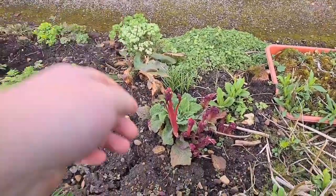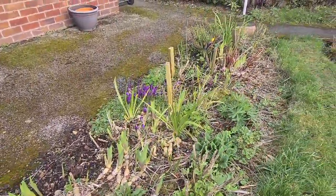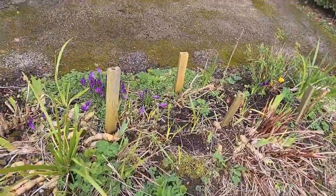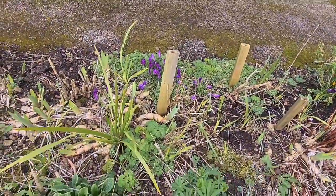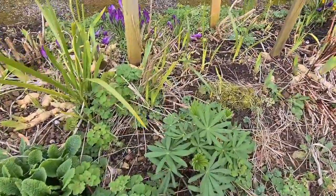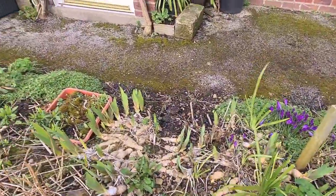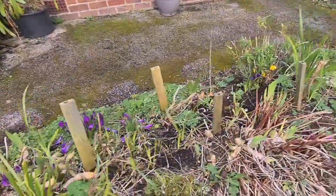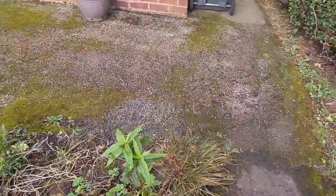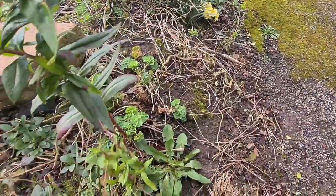Nice dicentra here, leafing hard. As we come down, we've got some more flowers here. Some more lupines, some bearded irises there which need digging up and dividing this year. Come down — nice penstemon here. It's been quite a mild winter so it's survived pretty well.